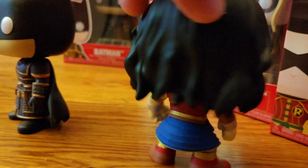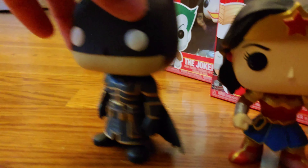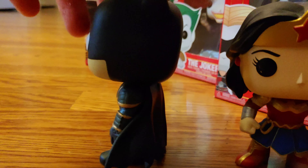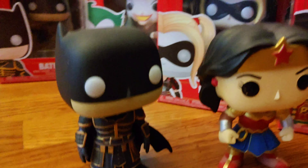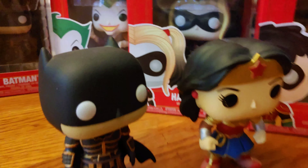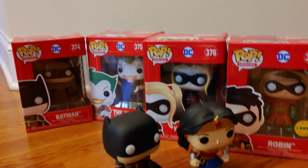You get a detailed look at what they look like outside of the packaging. You can see they have Chinese history inspired armor along with their normal Funko Pop looks, and all of them can stand on their own, which is really cool. Very nice — thank you for watching!